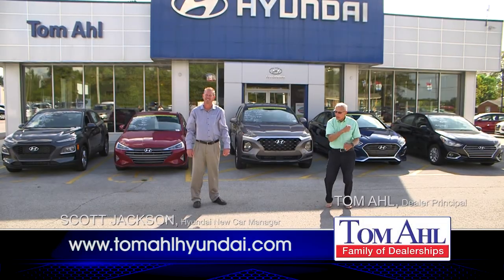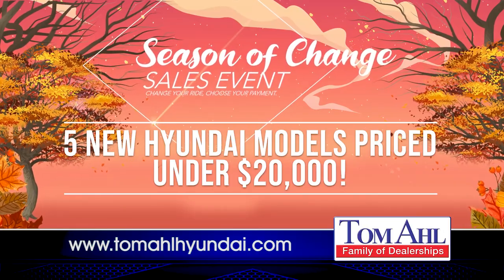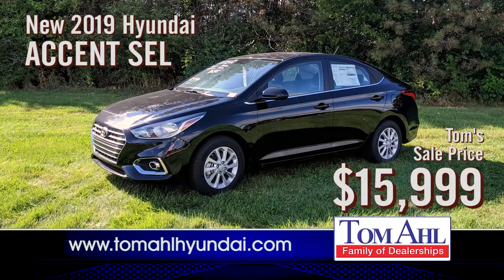It's a season of change you won't want to miss at Tunnel Hyundai. Five new models under 20 grand — new cars at used prices and these lease out cheap. New Accents just $15,999.